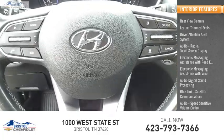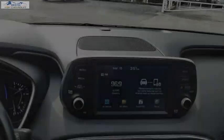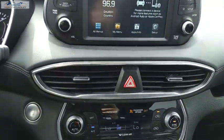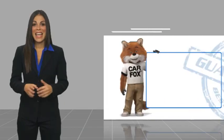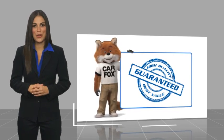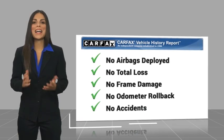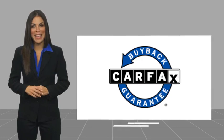The cargo area includes a 12-volt power outlet. This is another high-quality vehicle with a Carfax vehicle history report. Be sure to find a complimentary copy of this report online or contact the dealership. This vehicle qualifies for the Carfax buyback guarantee.